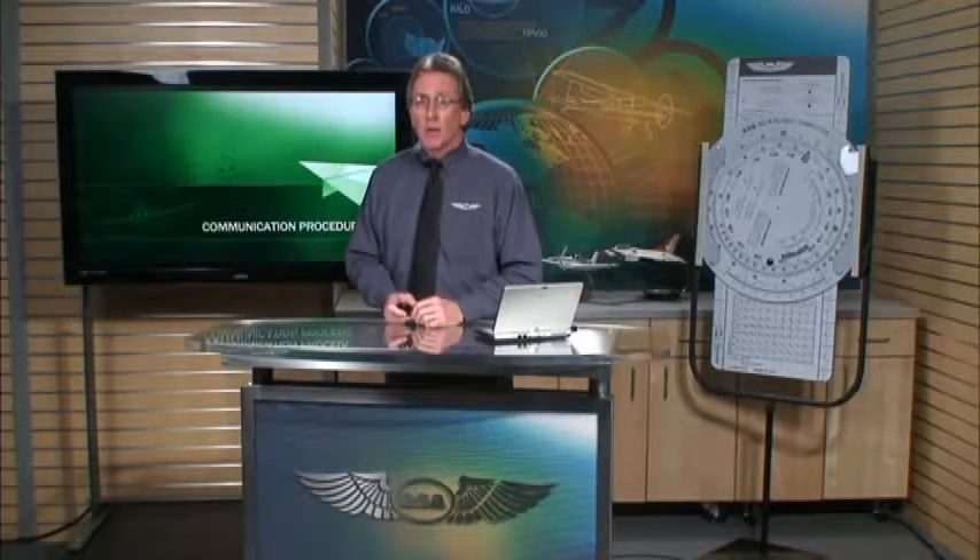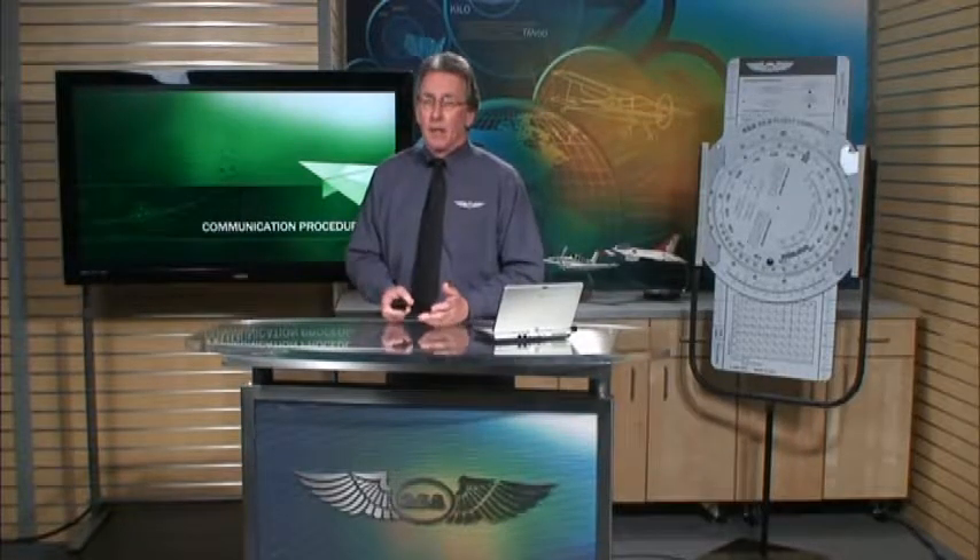Welcome to Lesson 11, Communication Procedures. In this lesson, we'll discuss the communication procedures and phraseology you'll use when talking with air traffic control and other aircraft. There's a specific way to talk on the radio that reduces confusion and congestion. These procedures are especially important when there are a lot of aircraft talking to ATC. Knowing how and what to say before your flight will reduce any anxiety you may have about using the radios in your aircraft.